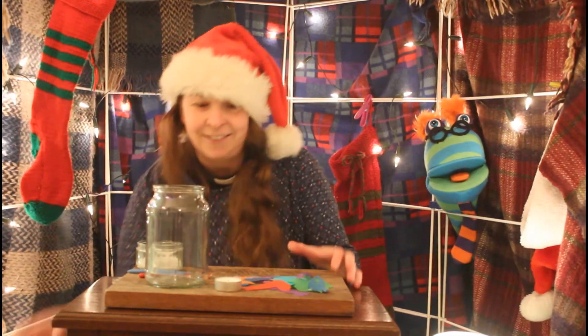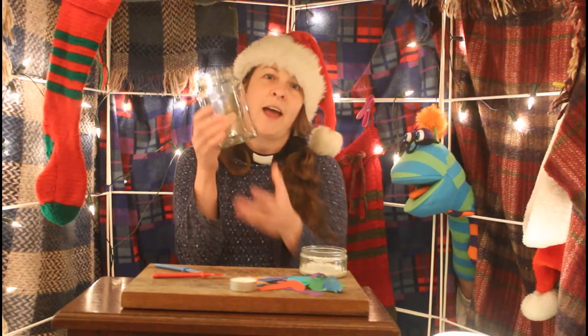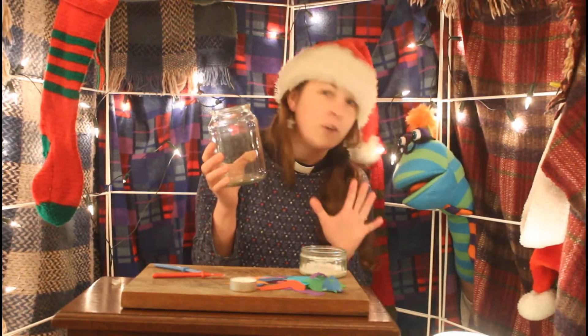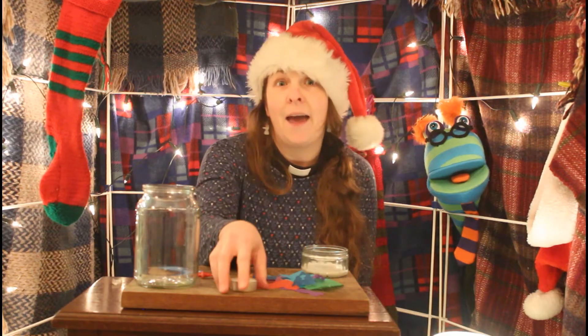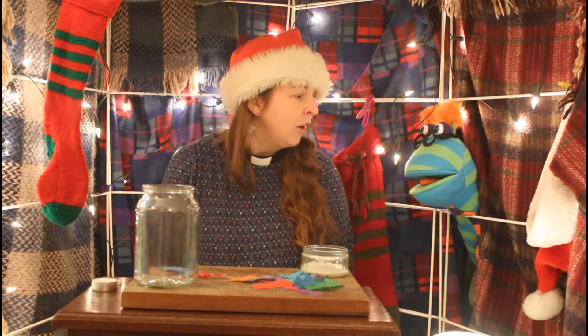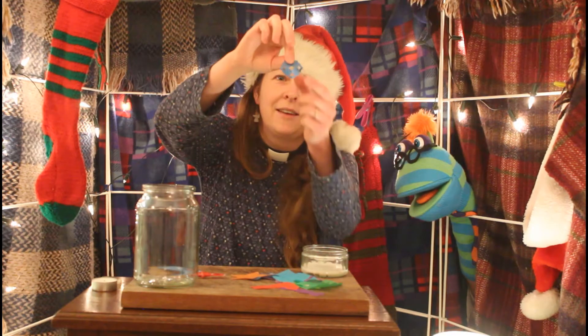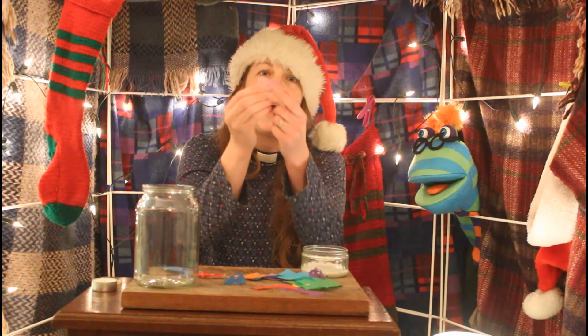Now, there are three other people that I'm thinking of today that might be part of our story. It is our wise men — so one, two, three wise men. And for these wise men, I'm using Christmas tree decorations. So in our box we have got all of the key characters for our Christmas story. In our next online session, we will be thinking about the sounds and the sights and the different textures that might make up the story. So some point over the next week, see if you can start building up your box of Christmas story characters.